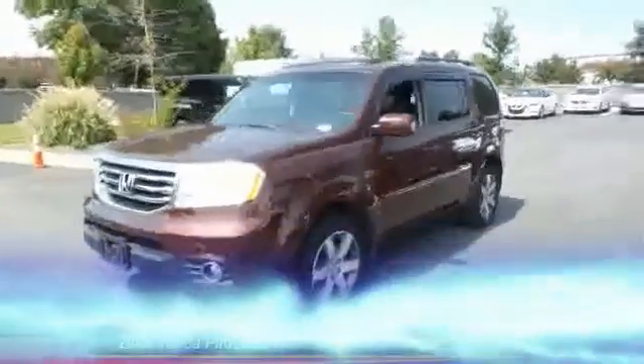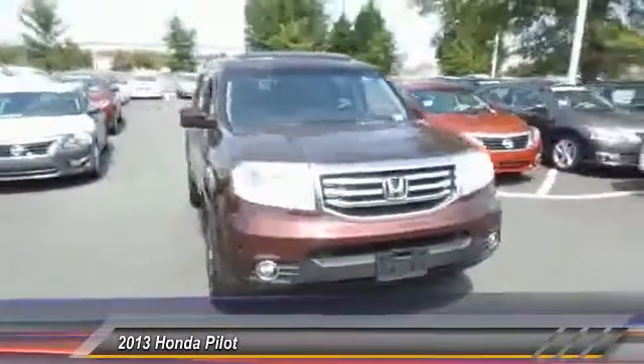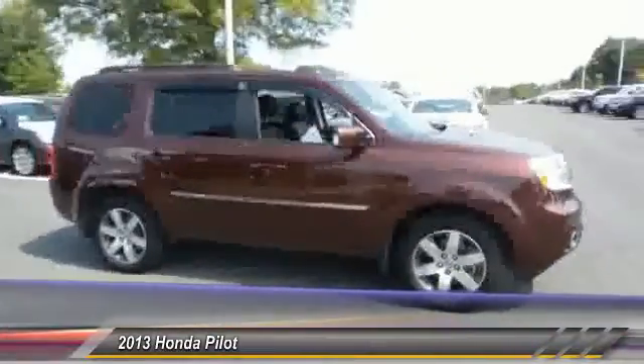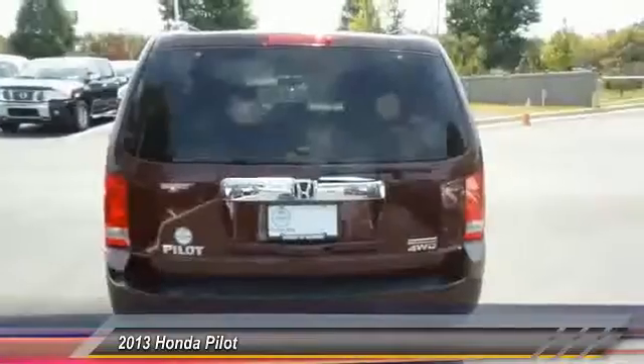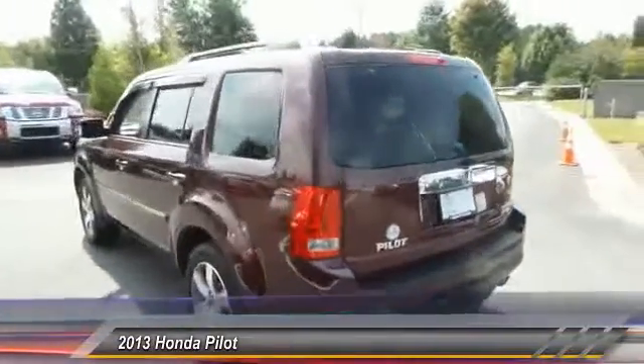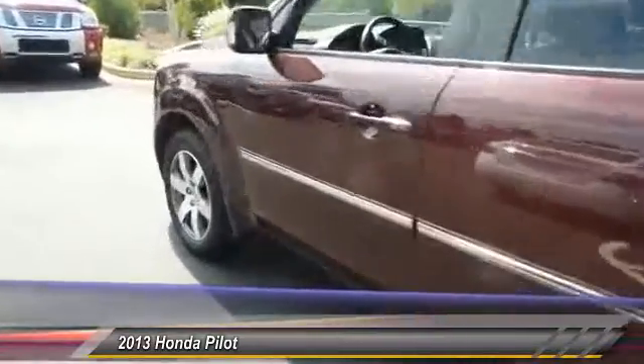The 2013 Honda Pilot: optimal utility, indulgent interior, powerful performer. You'll be ready for almost anything in the Honda Pilot, and it is priced below $35,000. This vehicle has less than 40,000 miles.